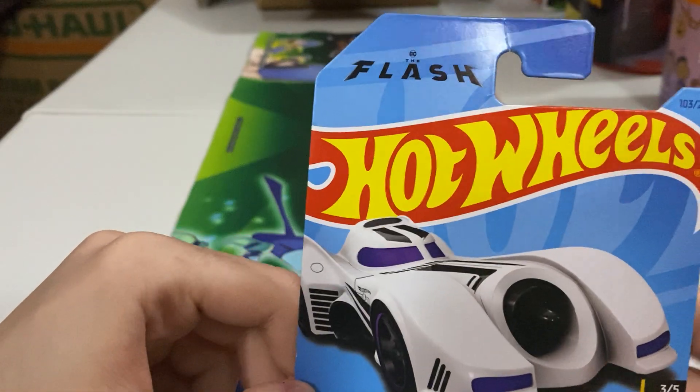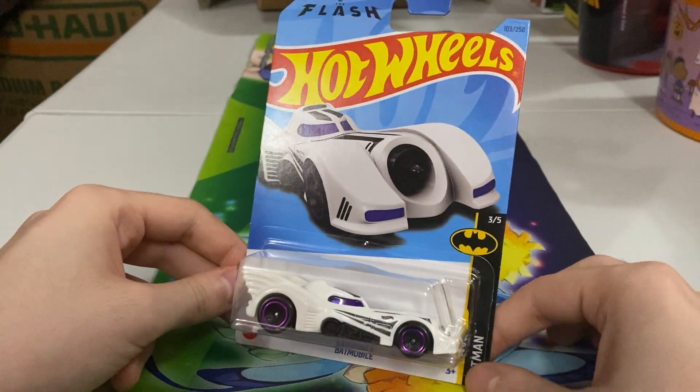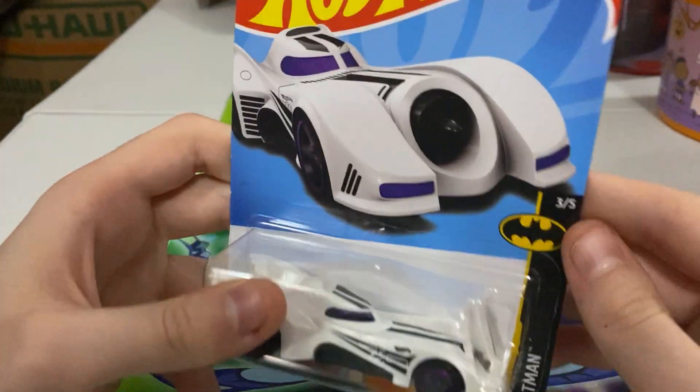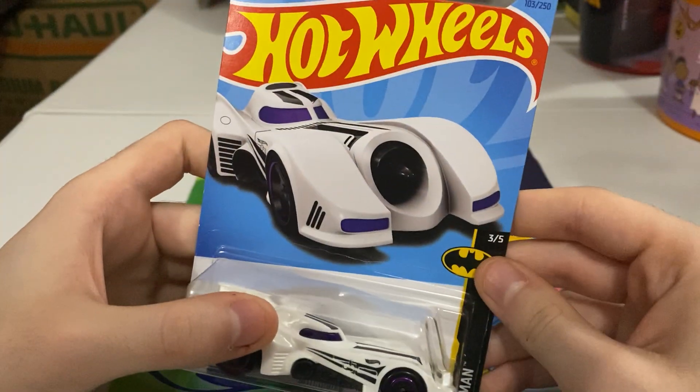That movie that dropped that no one liked for some reason — well, at least from what I hear, no one liked it. But yeah, it's the Batmobile in this cool white color. It's 3 out of 5 from the Batman line, and it's number 103 out of 250.